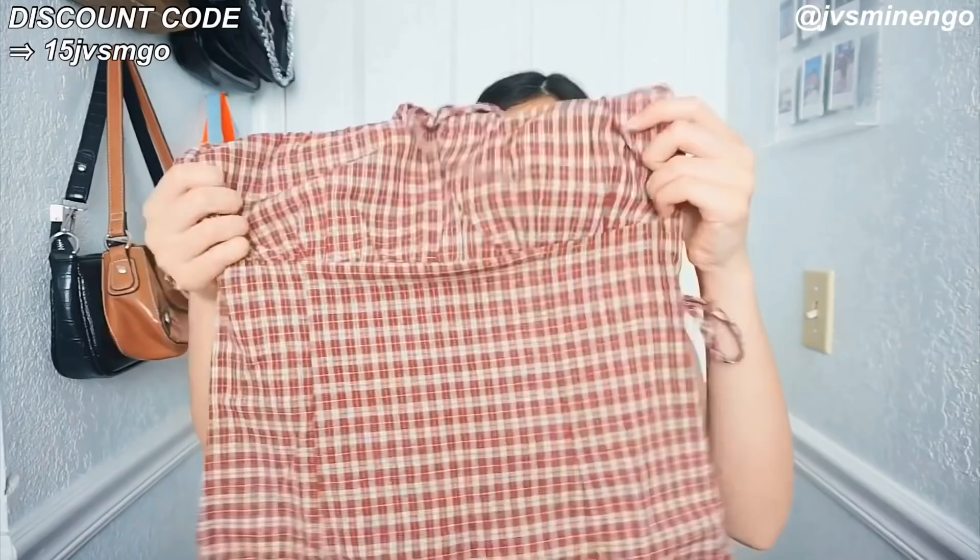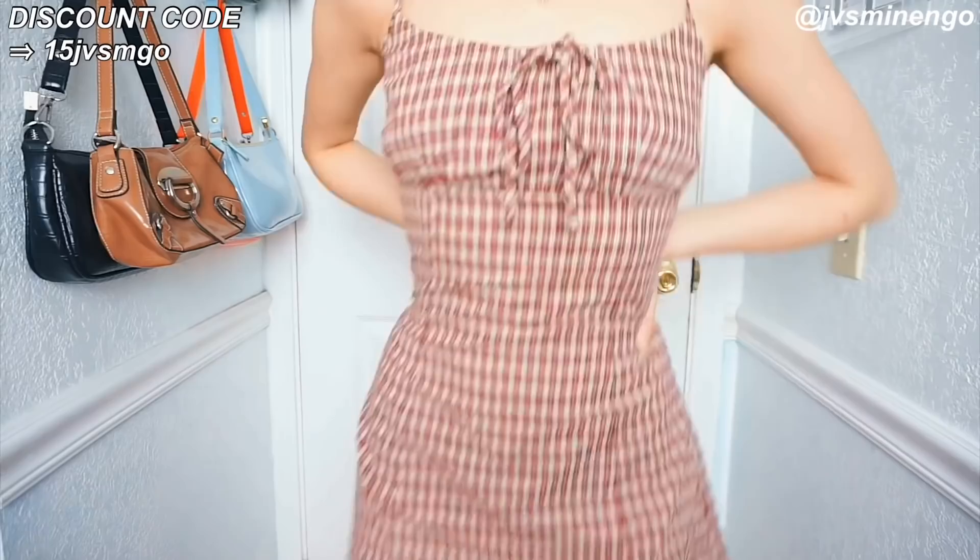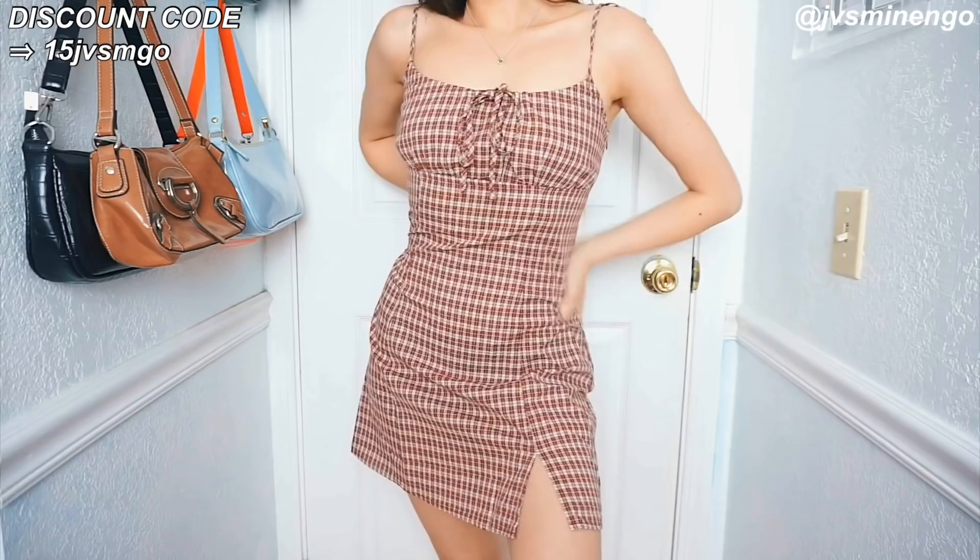The next thing I got in this haul is another really cute dress — a really cute plaid dress. I've been really wanting a dress like this for a while. I feel like this is the perfect fit and the perfect plaid color. Sometimes plaid can be obnoxious but this print is actually really nice, and the fit of the dress is really nice too. It's simple and really cute.